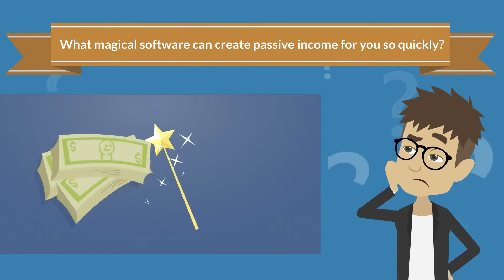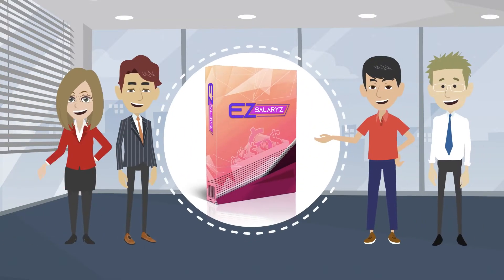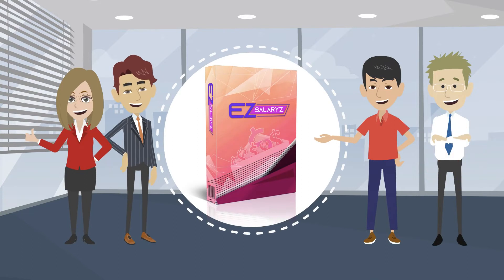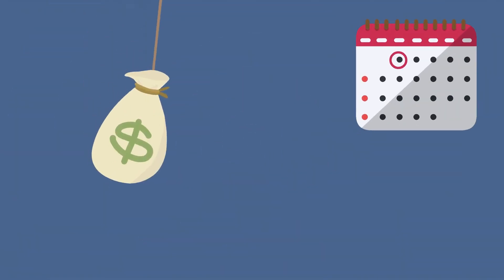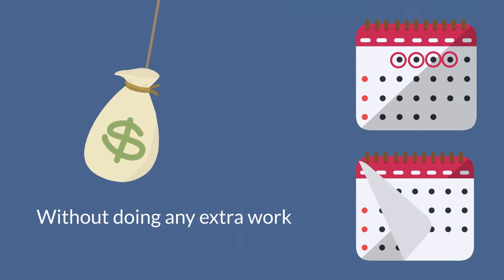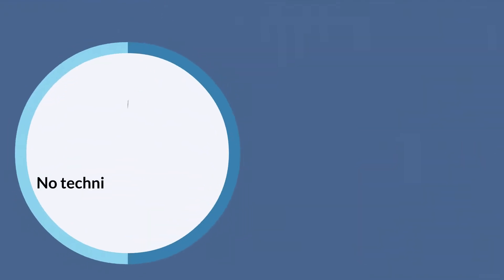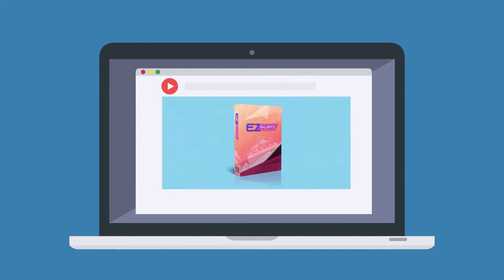Introducing Easy Salaries — a brand new cloud-based software that creates recurring income membership sites for you, bringing in passive income day after day and month after month without doing any extra work. No technical skills needed, no marketing experience needed.